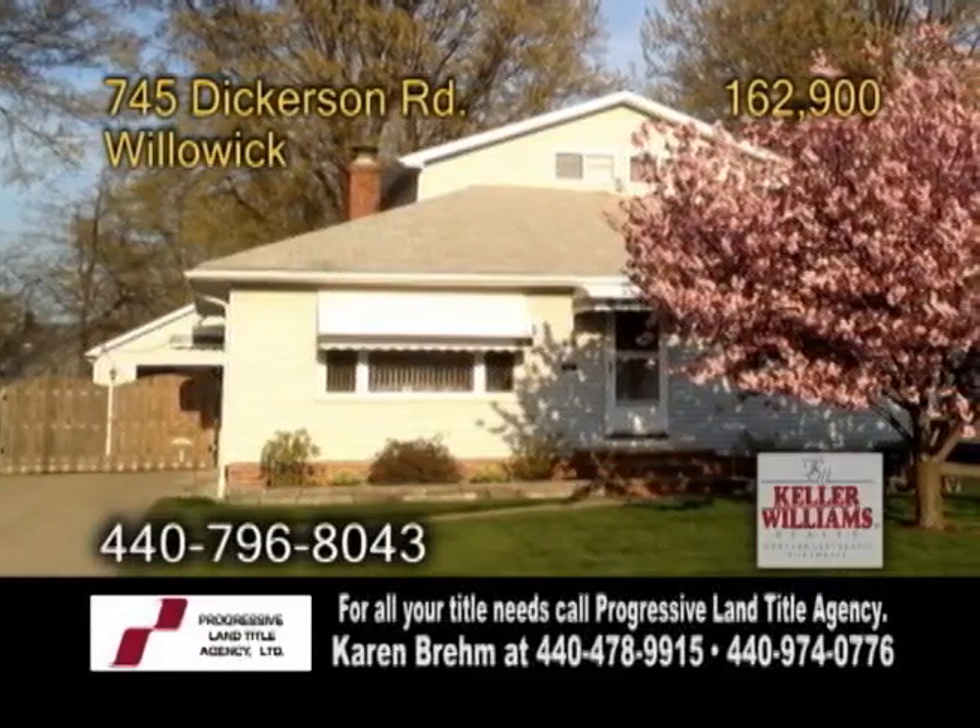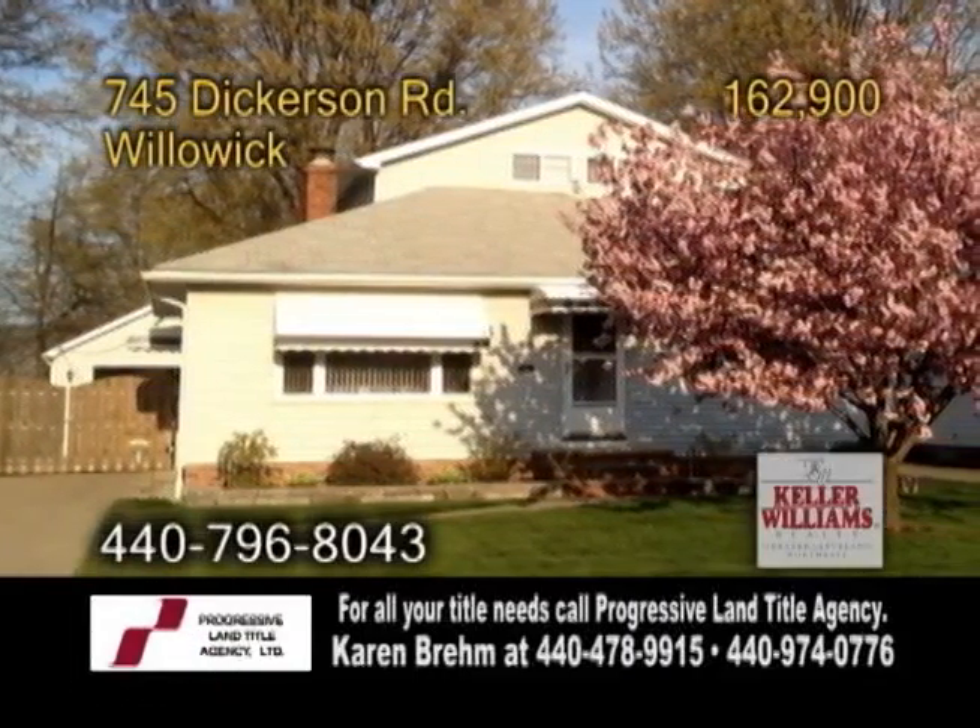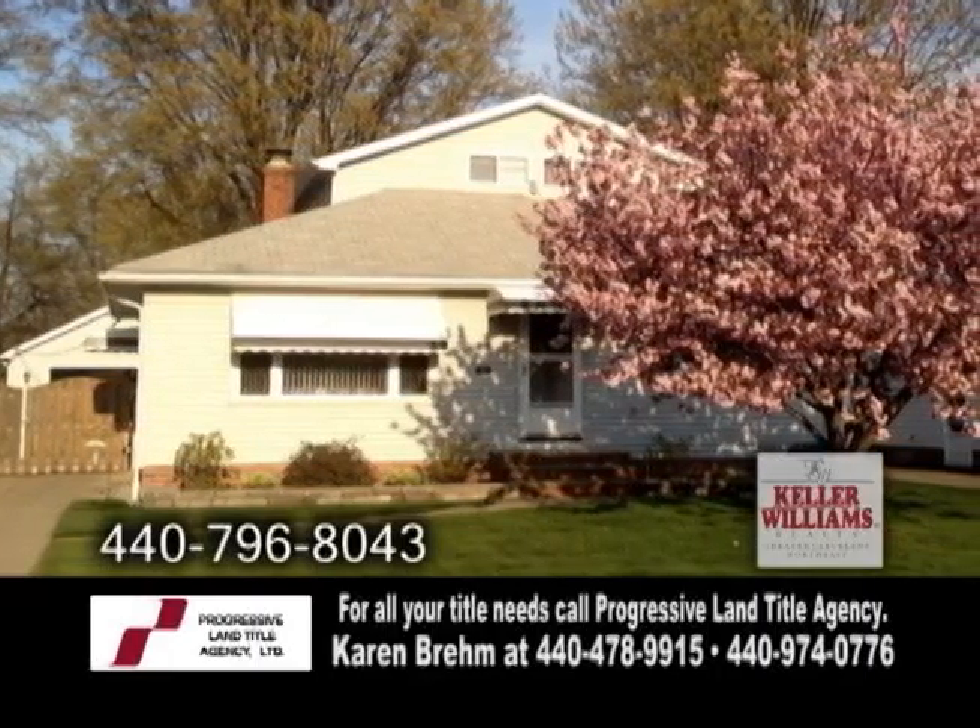A fabulous home in Willowick. This updated home features three bedrooms and three full baths.